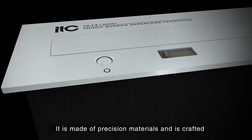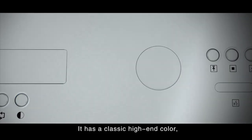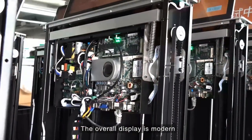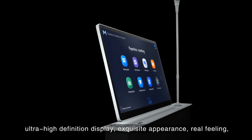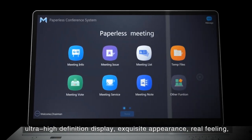It is made of precision materials and crafted with a thin and delicate shape. It has a classic high-end color, modern simple design — see the craft for details. The overall display is modern, with noiseless lifting integration, perfect elevation angle, ultra high definition display, and exquisite appearance with a real feeling.